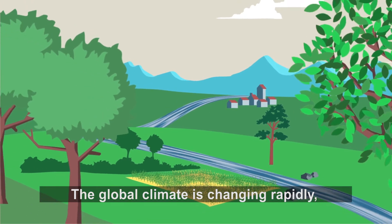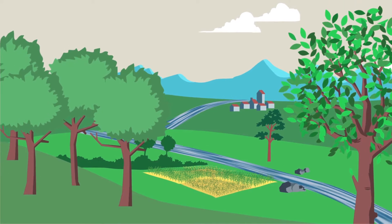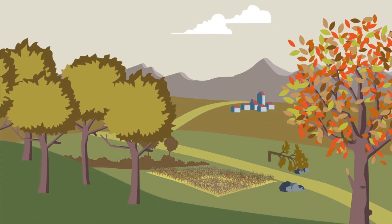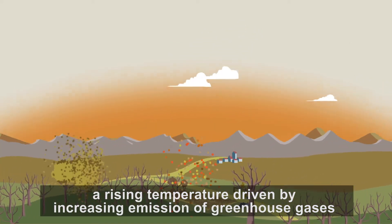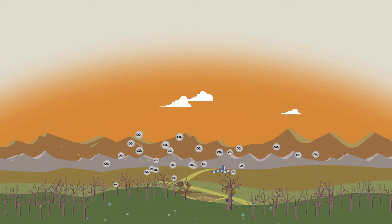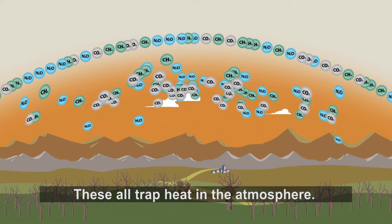The global climate is changing rapidly, leading to increasingly extreme weather events, mainly due to the rising temperature in the Earth's atmosphere — a rising temperature driven by increasing emission of greenhouse gases. Carbon dioxide, methane, nitrous oxide: these all trap heat in the atmosphere.